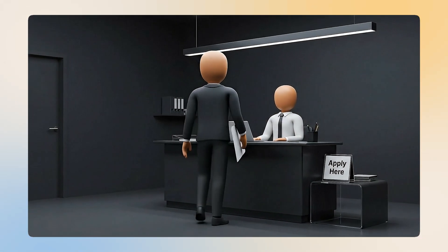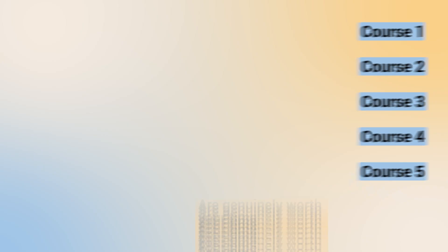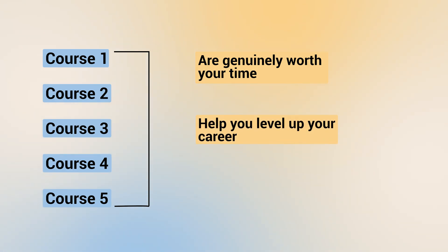For me, the best courses are the ones that teach real job-ready skills, not just theory for the sake of theory. You should be able to walk away and immediately apply what you learn at work or on a project. In this video, I'm breaking down my top five data analyst course recommendations — ones that are genuinely worth your time, will help you level up your career, and would genuinely make you a better analyst.